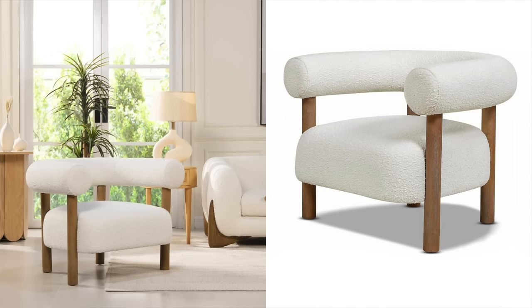When I saw this dupe on Amazon, I was like, this is insane — I'm pretty sure the price point on Lulu and Georgia is around two grand for this chair and you can find it on Amazon. So definitely check that out if you're in the market for a new chair. I just love the combination of the boucle and the wood. To me, this just looks so great.